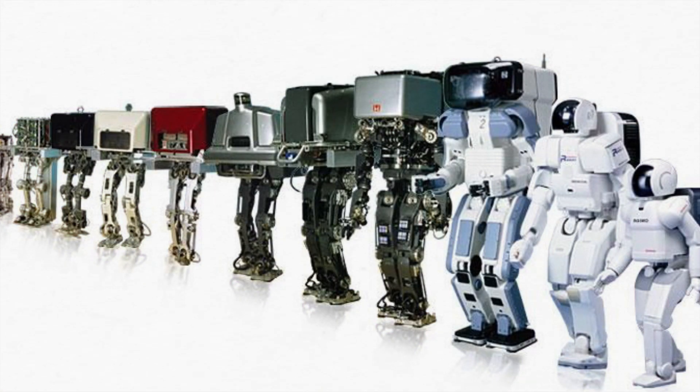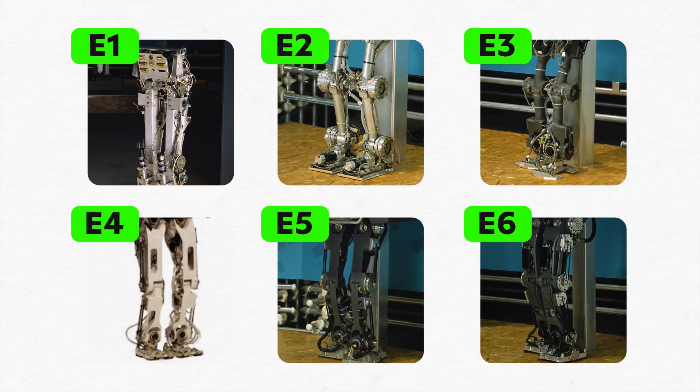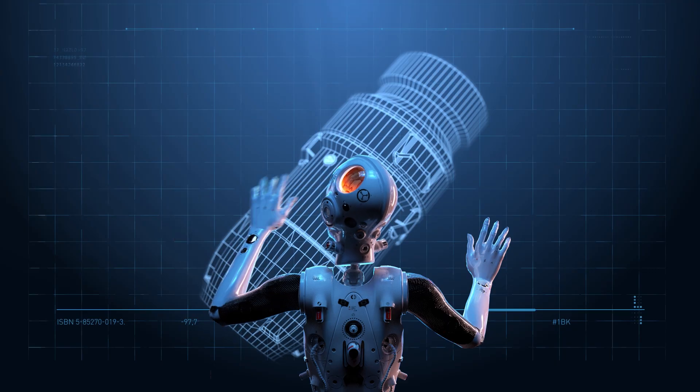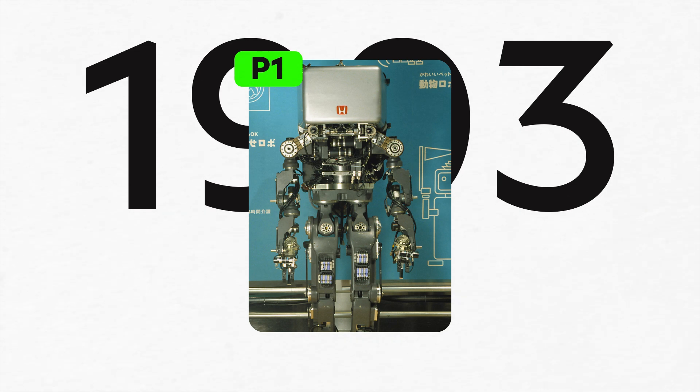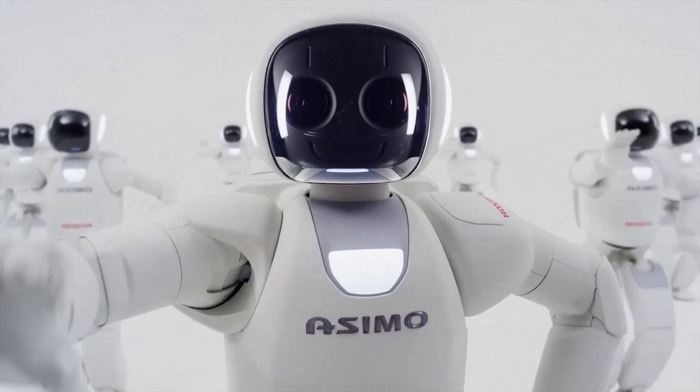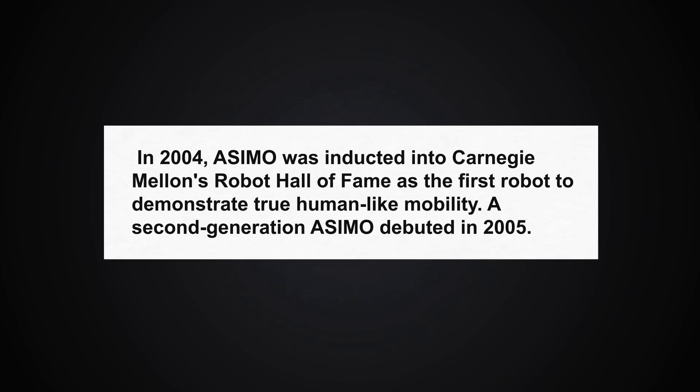Early robots, models E1 to E6, focused on legged locomotion. Then Honda engineers added a head, torso, and arms to improve balance and add functionality. In 1993, Honda unveiled its first humanoid, the P1, a large machine at 1.9 meters and 175 kilograms. The P1 was followed by the P2 in 1996 and the P3 in 1997. On 31 October 2000, Honda introduced its now-famous humanoid, ASIMO. In 2004, ASIMO was inducted into Carnegie Mellon's Robot Hall of Fame as the first robot to demonstrate true human-like mobility.